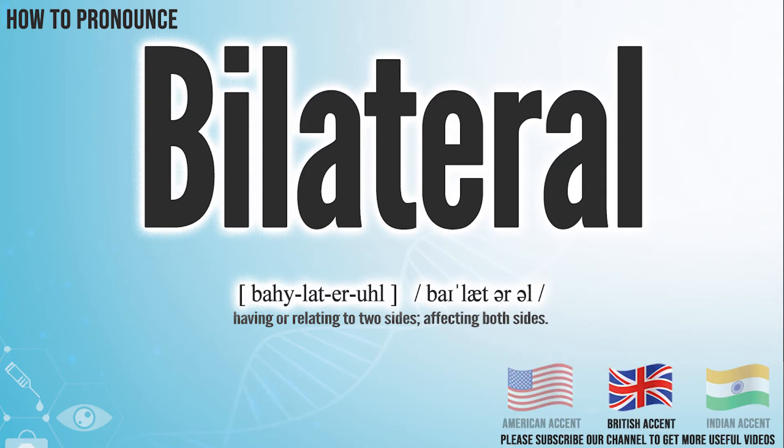In the British accent, it pronounces bilateral. In the Indian accent, it pronounces bilateral.